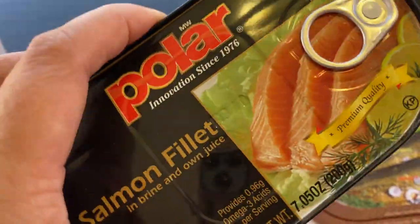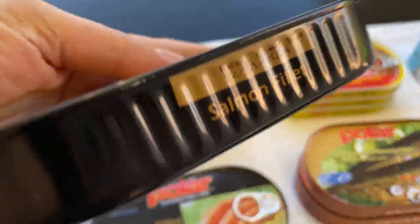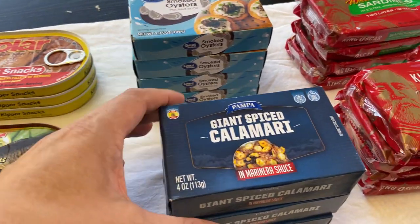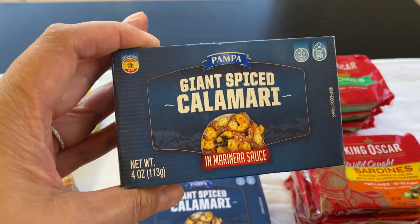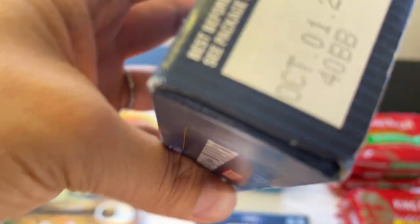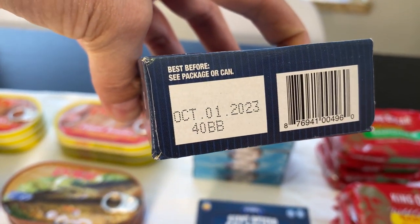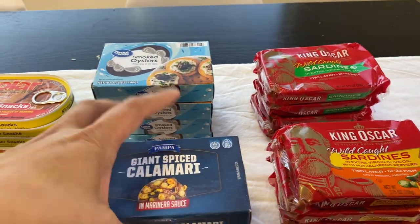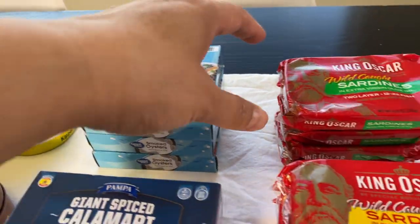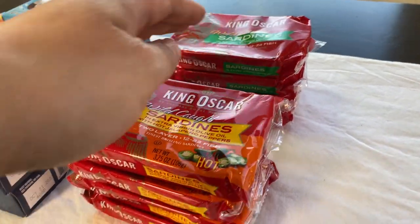These are great for long-term food storage, past one year. This one is 2024. And then Giant Spiced Calamari in marinara sauce — that sounds actually yummy. Well, these are all yummy to me; I love seafood. October 2023 on that one. I got three of those, four of the smoked oysters, and four each of these sardines.